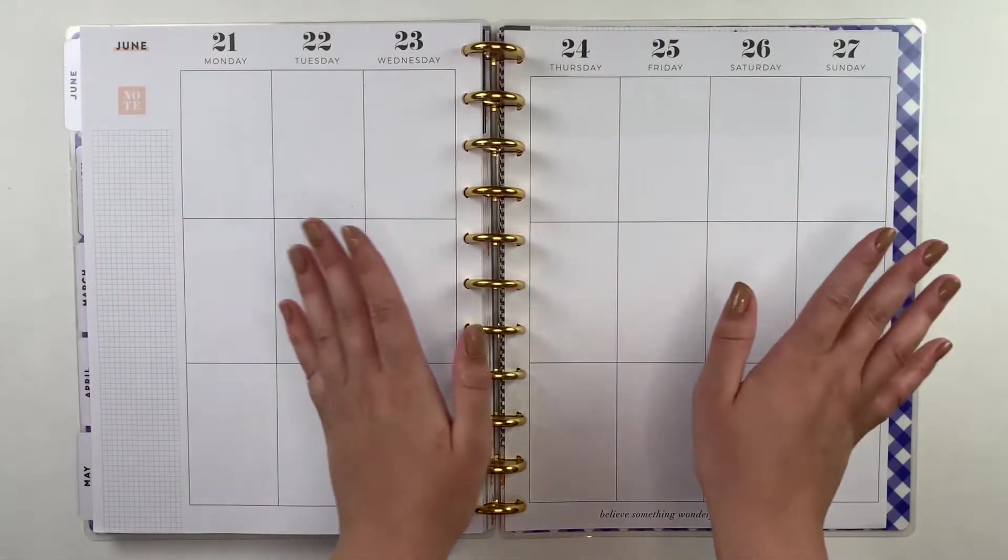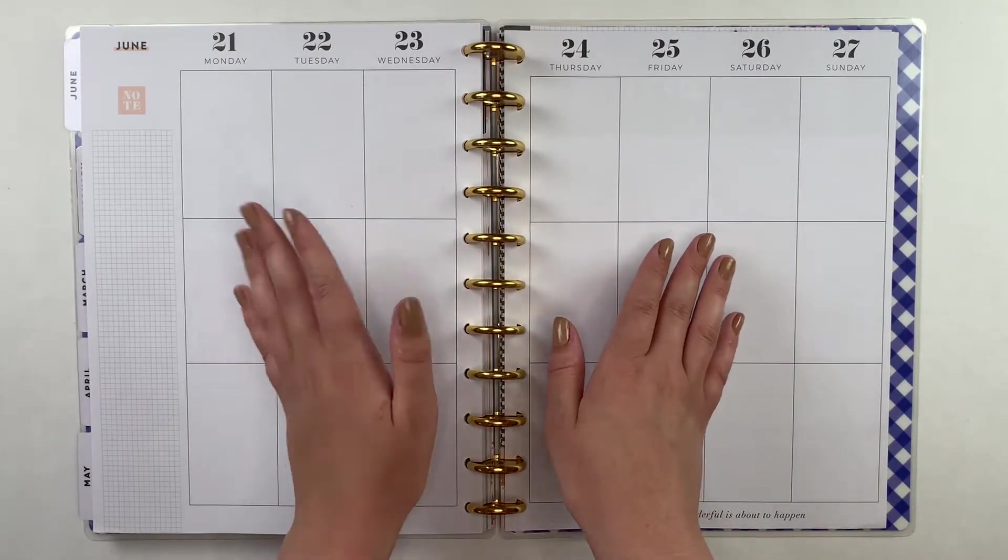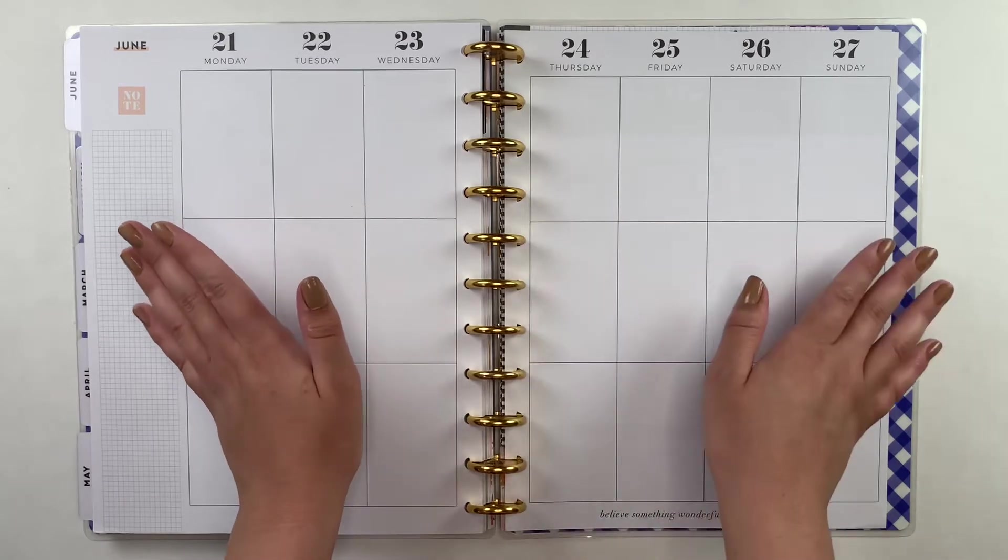Hello and welcome back to my channel. This is Caitlin from Caitlin Plans and today I'm going to be making my catch-all spread for the week of June 21st through 27th.